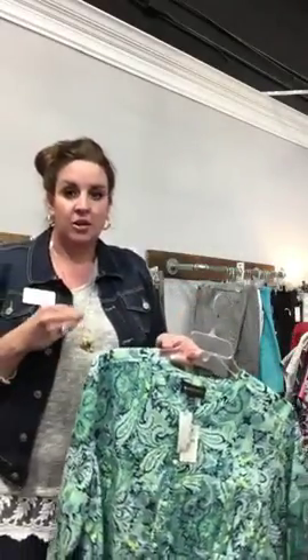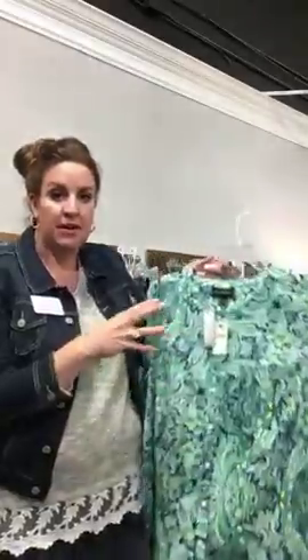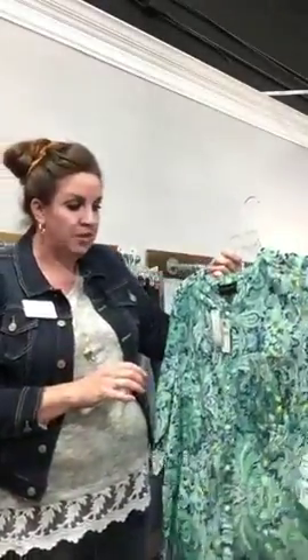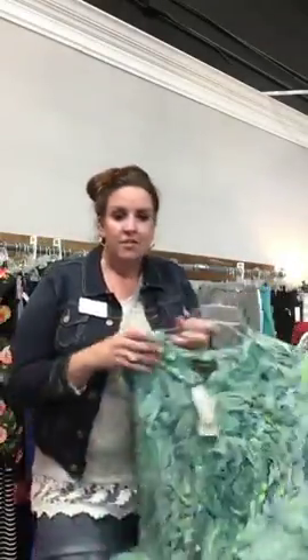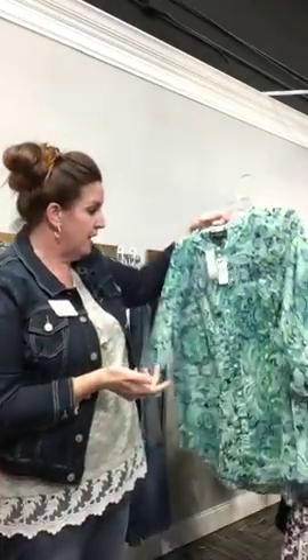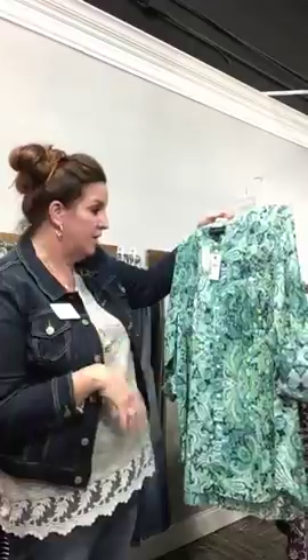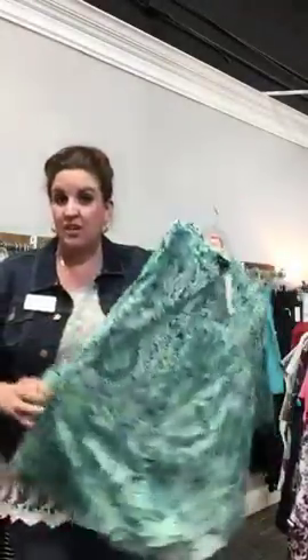Here's a really pretty green and blue paisley Lane Bryant top. It's a size 22/24 — you can tuck it in, you can leave it out, you can knot it on the side. There's lots of different ways you can wear shirts like this; they go with shorts, capris, and blue always goes great with white for summertime. It's only $28, and it's going to be on sale in the middle of the month for only $14, but it probably won't last that long.